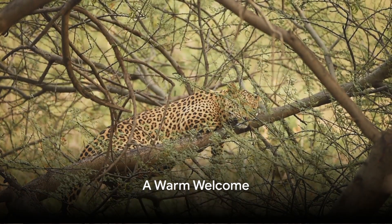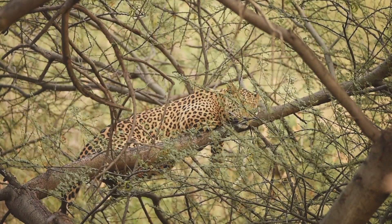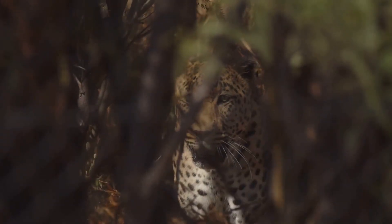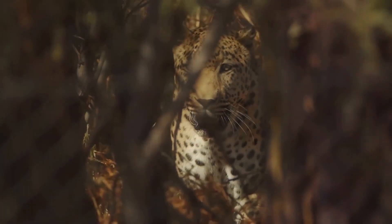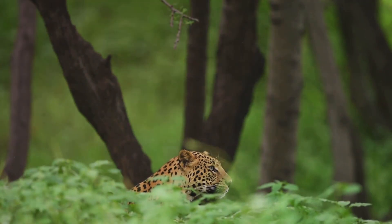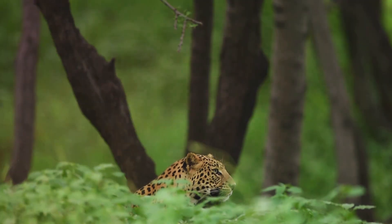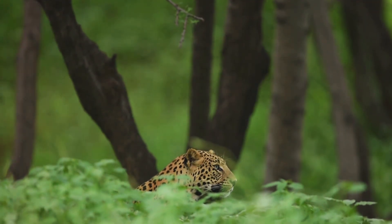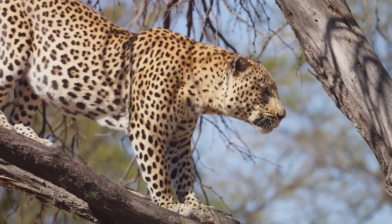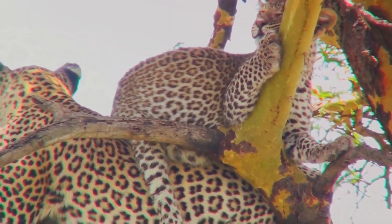Greetings wildlife enthusiasts and curious minds. Today we dive into the world of one of nature's most elusive and fascinating creatures, the leopard. These stunning creatures boast a wide distribution, making their home in varying landscapes across the globe. From the dense jungles of Asia to the vast savannas of Africa, their adaptability is as striking as their sleek spotted coats. Join us as we explore the life of these magnificent creatures.